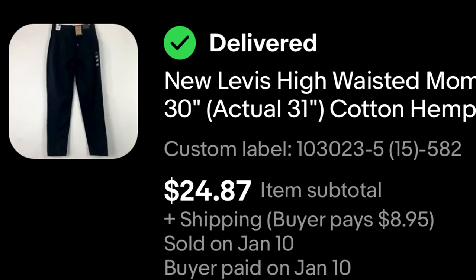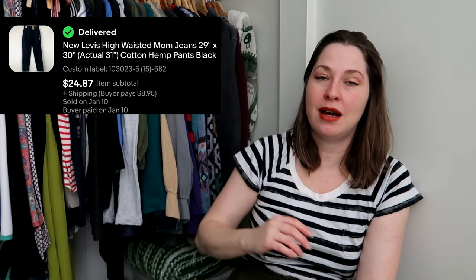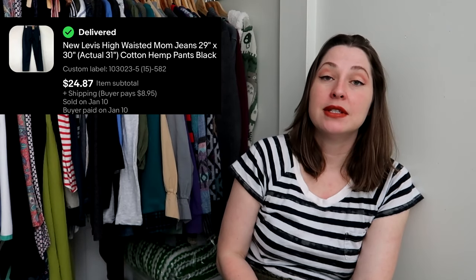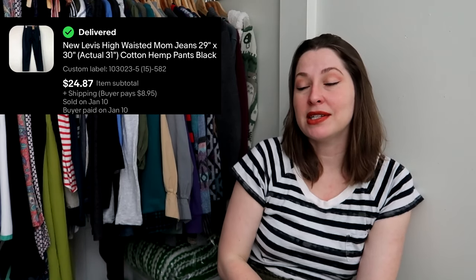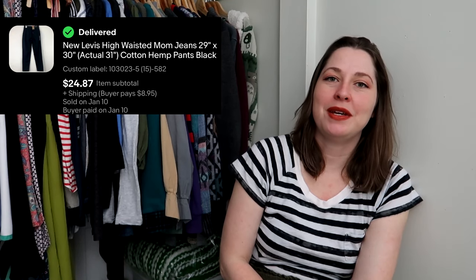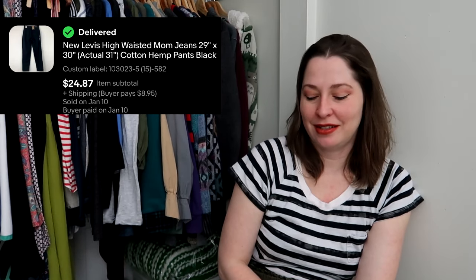This is retail arbitrage — I bought these at a big box store. It's a pair of Levi's high-waisted mom jeans in a light hemp-blend canvas, and they sold for $24.87. I paid $15 for these. I was willing to let them go at that price because this was going through eBay's Global Shipping Program, so the buyer was paying quite a bit to ship this internationally.